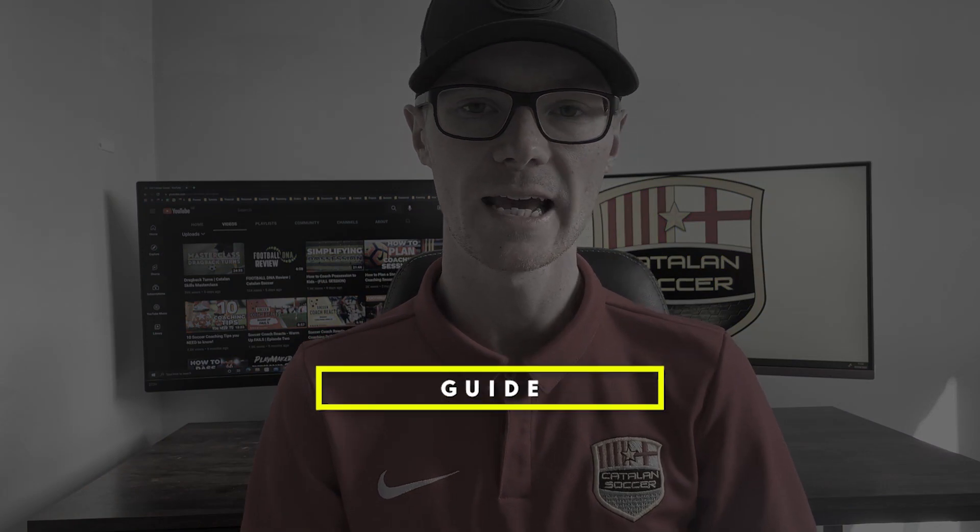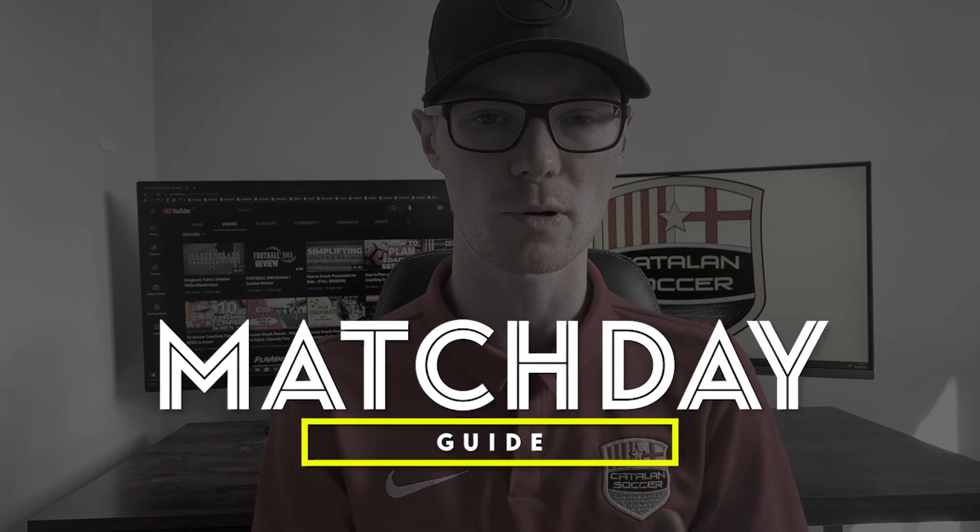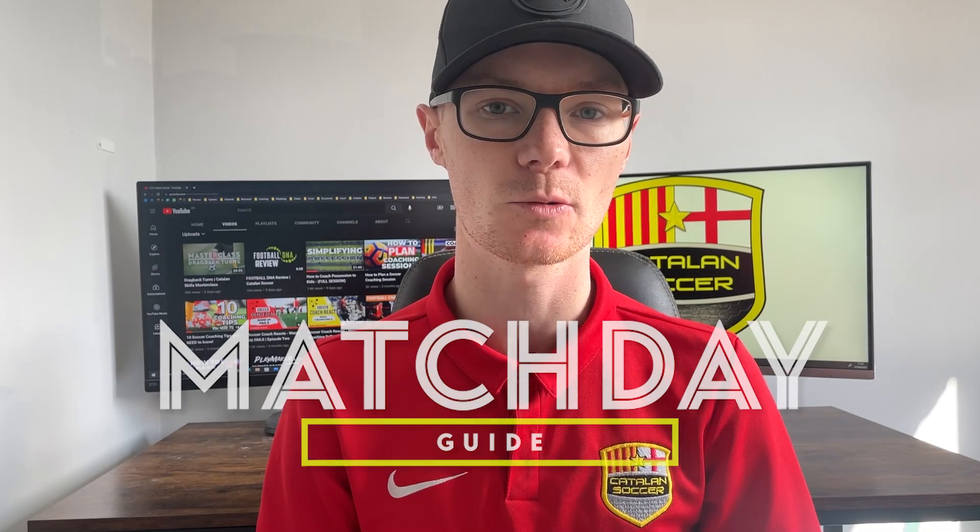Welcome back to Catalan Soccer Guys, I'm Catalan Ben and today we're bringing you the ultimate match day guide for coaches. In this video we're going to be taking you through the best preparations, the apps that are going to help you, and all the equipment that you're going to need to have the perfect match day prep. So let's get straight into the ultimate match day guide.